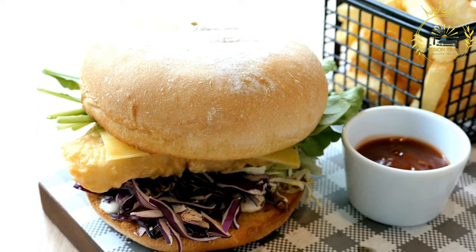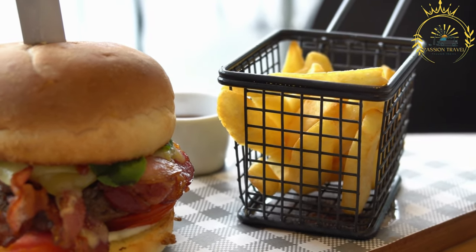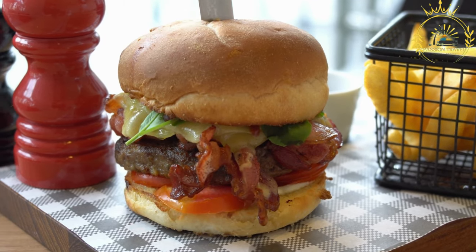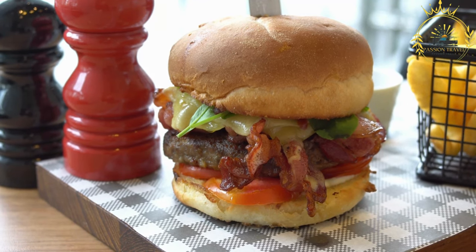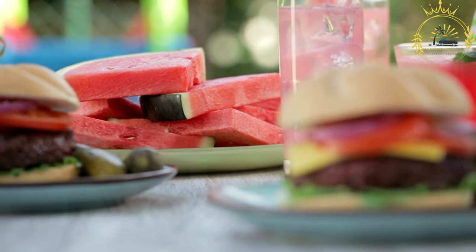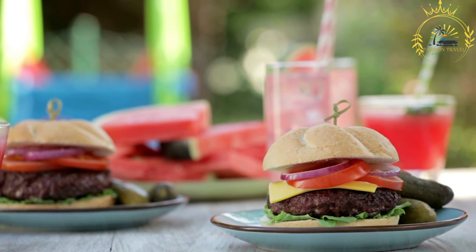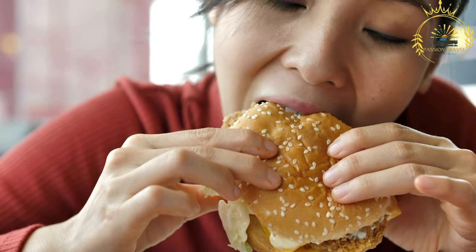Pan Bagnat is a refreshing and satisfying street food option, perfect for picnics, beach outings, or enjoying on-the-go. It captures the flavors of the Mediterranean, offering a delightful combination of ingredients that showcase the region's culinary heritage. In Monaco, you can find Pan Bagnat at local bakeries, delis, or specialty sandwich shops. If you have the opportunity to try Pan Bagnat in Monaco, I highly recommend it — a delicious and convenient street food that makes for a satisfying meal or snack.